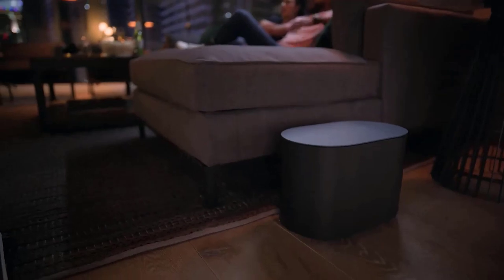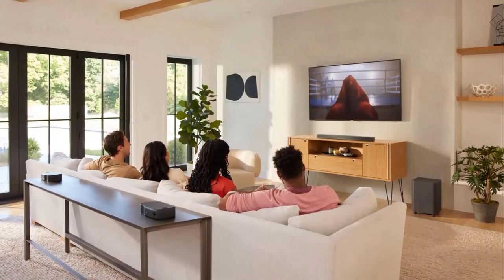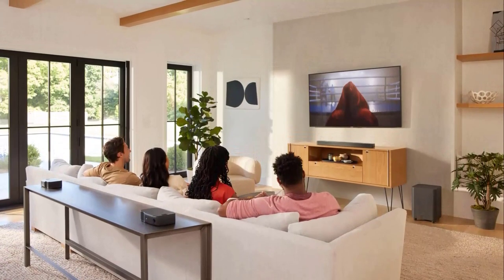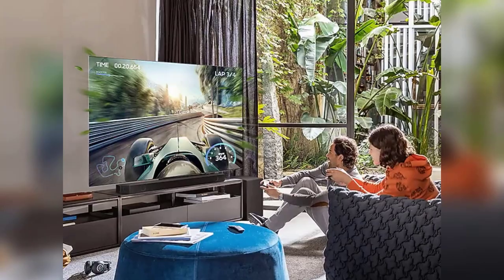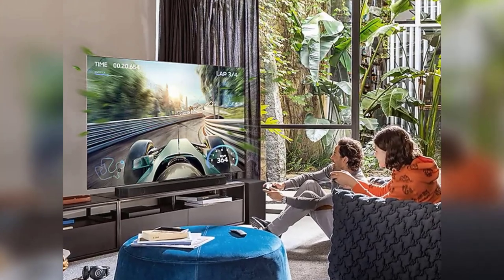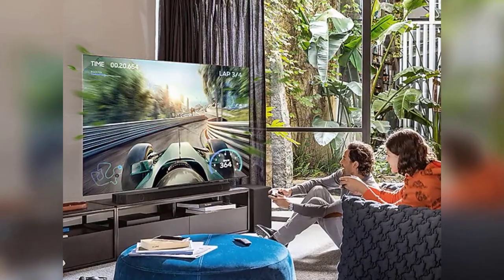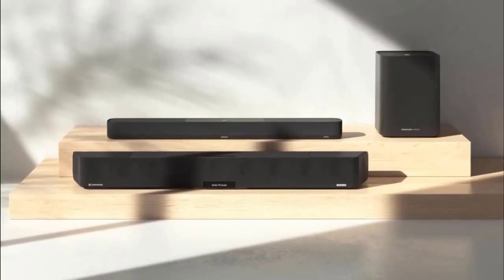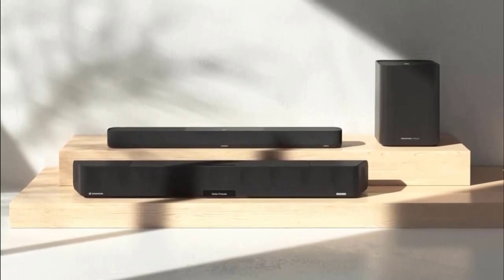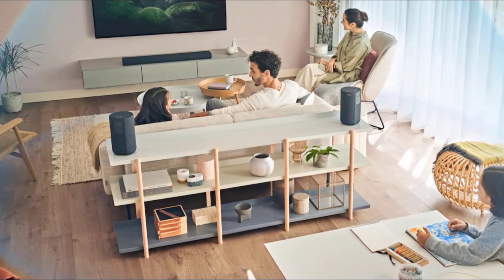Beyond traditional home theater speaker systems, soundbars provide several advantages, including the fact that they take up less storage space, set up more quickly, and are frequently less expensive. There appears to be a soundbar for everyone, whether it supports Dolby Atmos or one to which you can connect your MP3 player. However, not all soundbars are equal, with some providing better audio quality. Today, we'll give you just the best options.